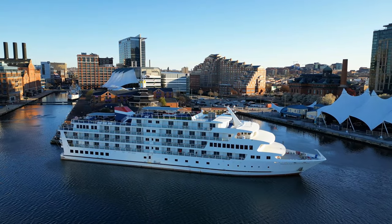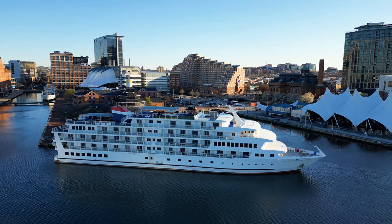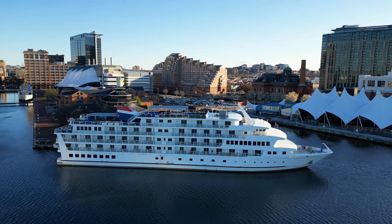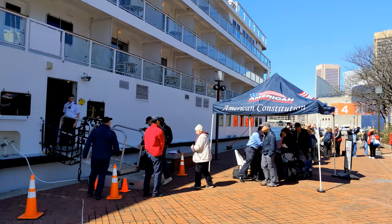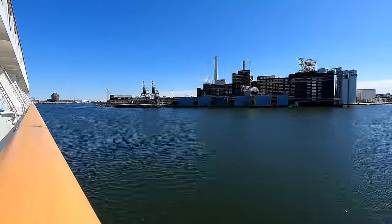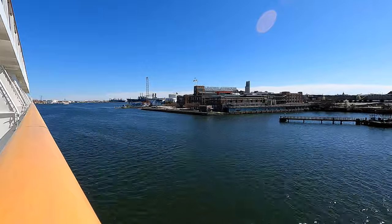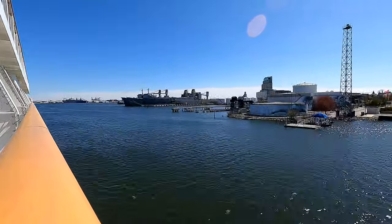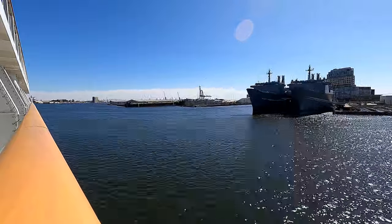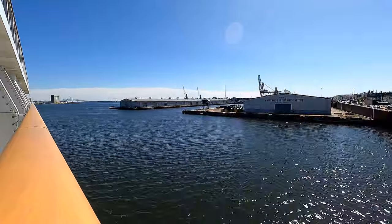After our tour of Fort McHenry, we got back on the bus to head over to the Baltimore marina, where our cruise ship, American Constitution, was waiting for us. It was embarkation day for our 11-day cruise, and the excitement level was high. It was a really beautiful day in Baltimore, and as they served us a nice lunch aboard the ship, I had a GoPro positioned on the railing of the balcony of my cabin to record our sail away up the Patapsco River.